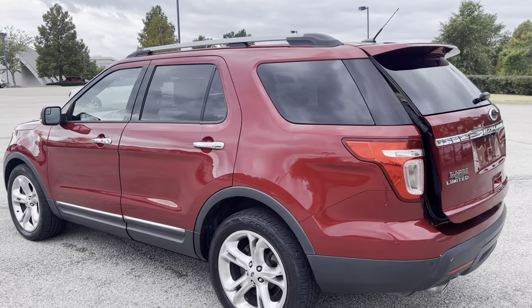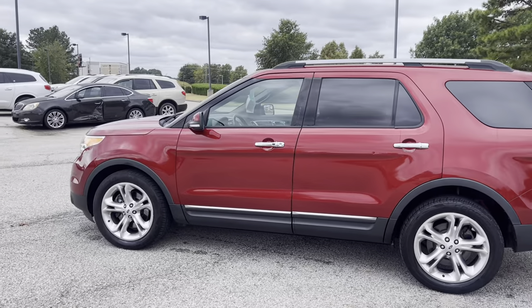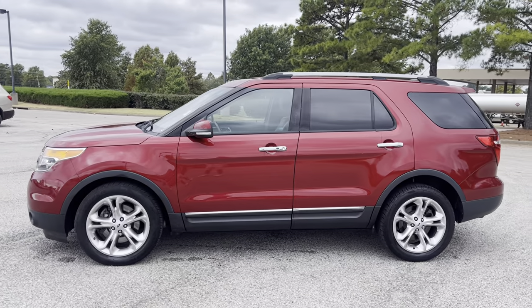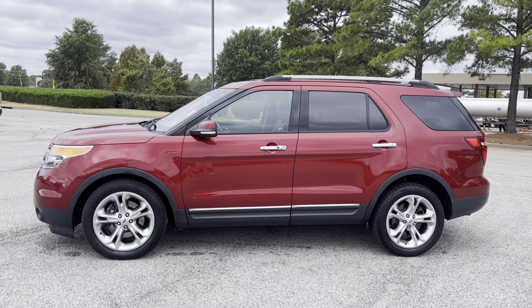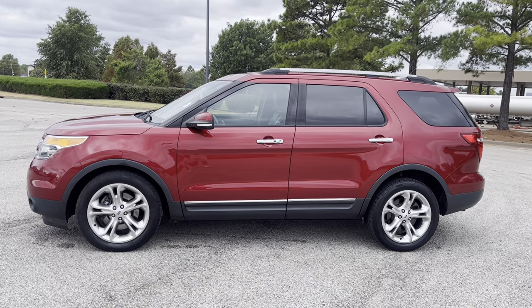Hey folks, come on in, take this one for a spin. This is a beauty and it won't last. We're at 8500 Highway 64 in Bartlett, or give us a call at 901-333-8000. Thanks.